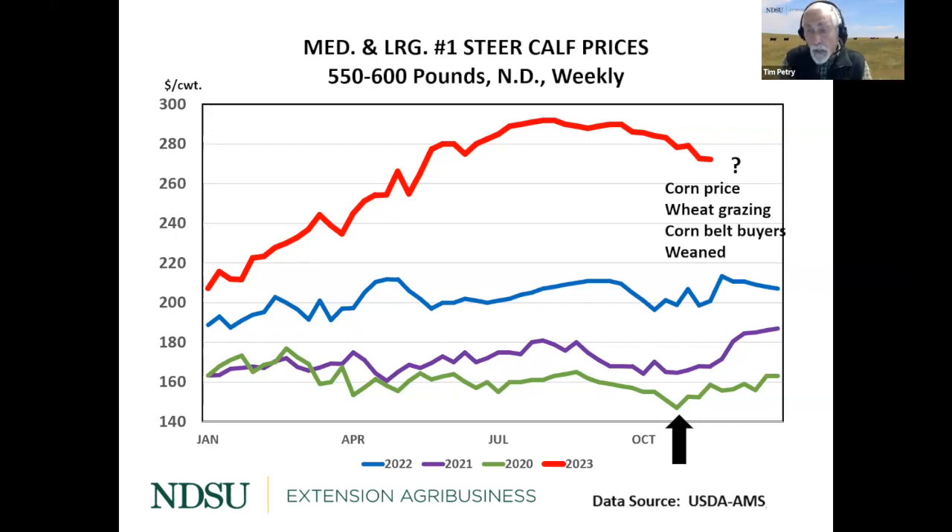Seasonally we do back off after the summer highs as larger supplies hit the market, but prices are still supported at record high levels. Some things that can affect prices toward the end of the year: sometimes we see a bump from winter wheat demand down south — not as good this year, although it has started raining in Oklahoma and Texas and the wheat is greening up. The corn belt buyers also tend to come into the market after combining, and weaned calves may add some support.